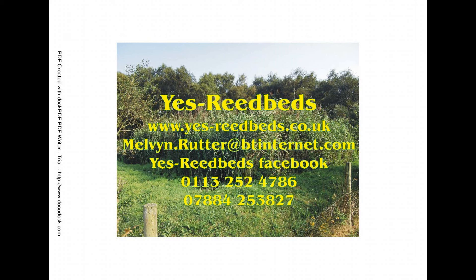Yes Reed Beds — none work better, few as well, and none at our prices. Why not give us a call?